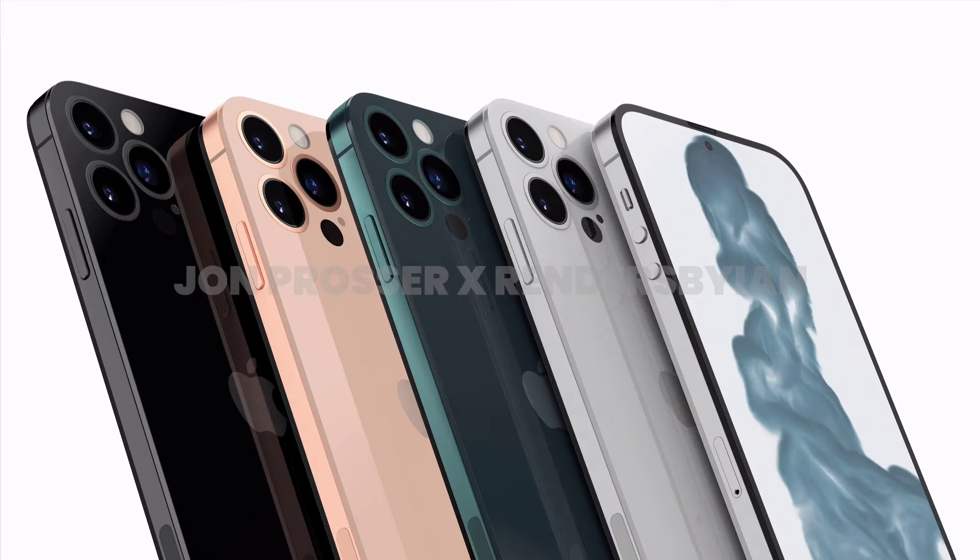Hello Techies, I hope you guys are doing well. This is TechHouse. Today in this video we will be talking about iPhone 14 — yes, you heard that right, iPhone 14.